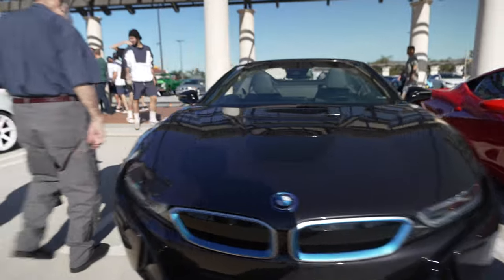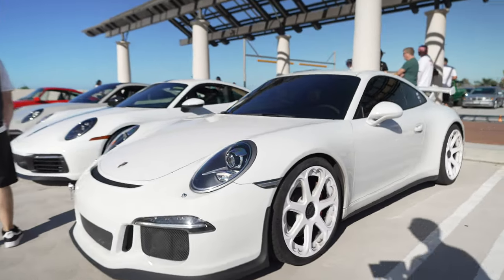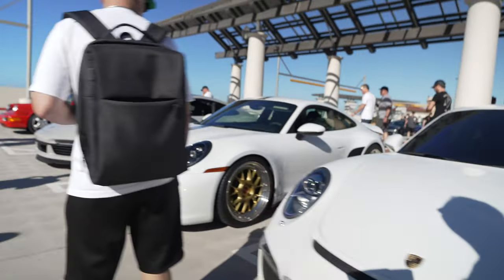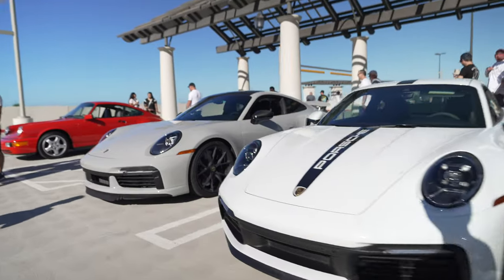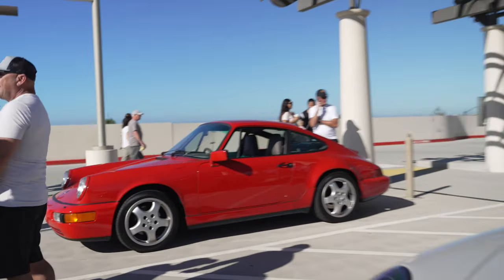This BMW i8 has got an electric motor and a tiny little three-cylinder engine. Porsche GT3, another 911, a Porsche Turbo, and right there is a classic 911.